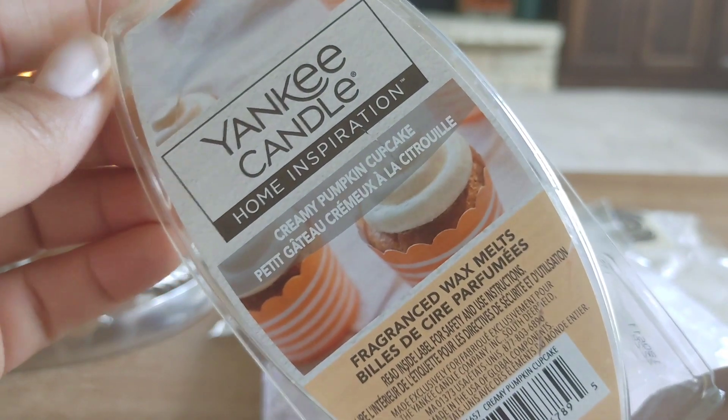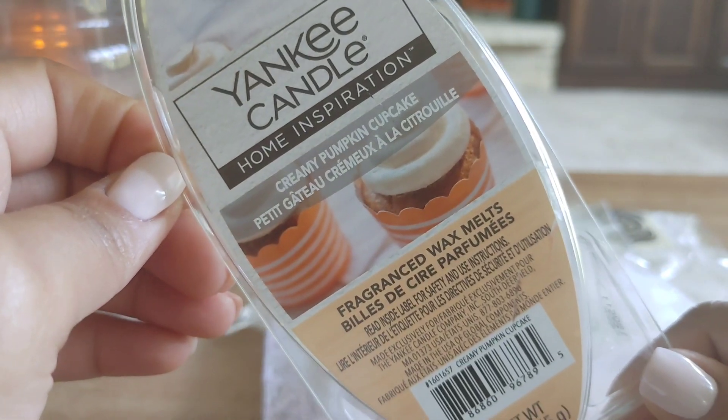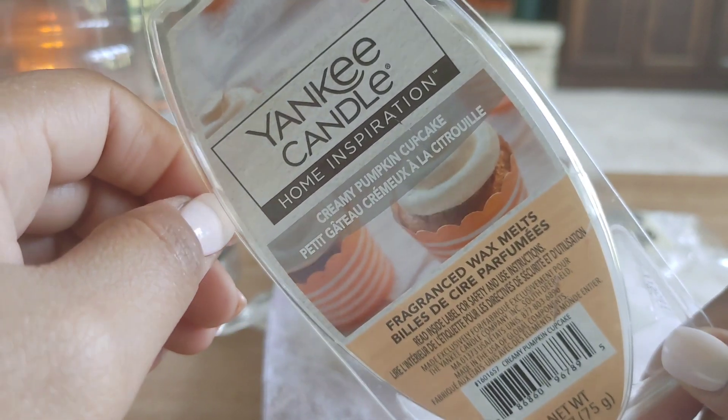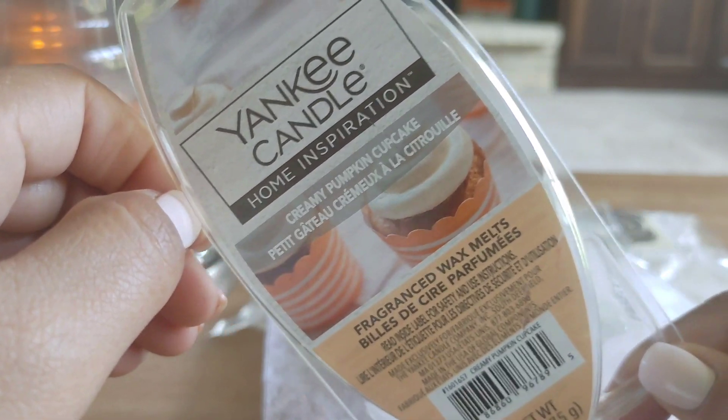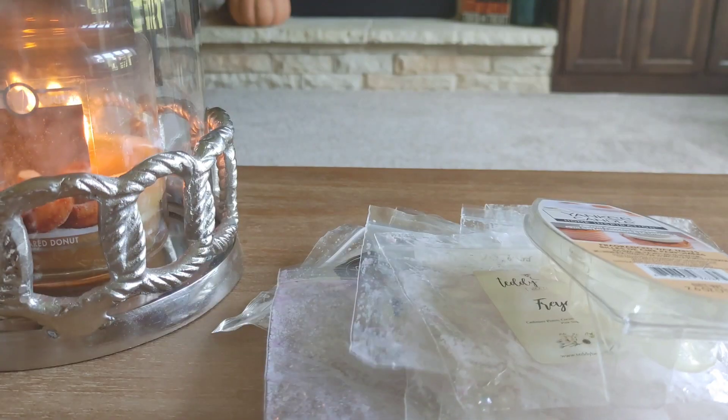A couple clams — I have creamy pumpkin cupcakes from Yankee Candle. This one's good, just your basic creamy pumpkin cupcake. These Yankees typically always throw pretty well for me. Not something I would go out of my way to get, but if it was on clearance or something I'd pick it up.